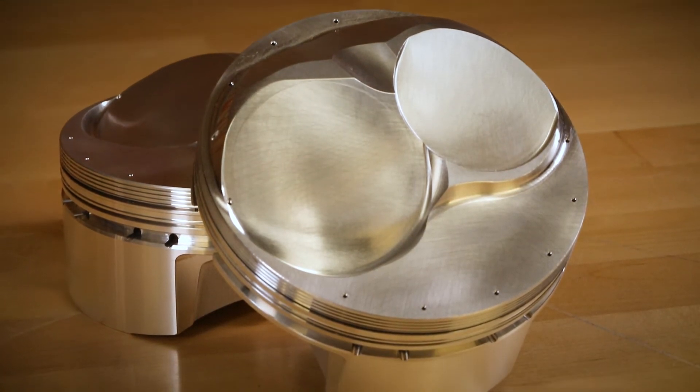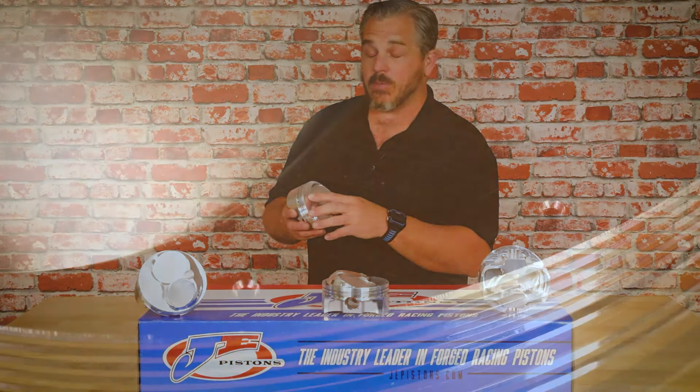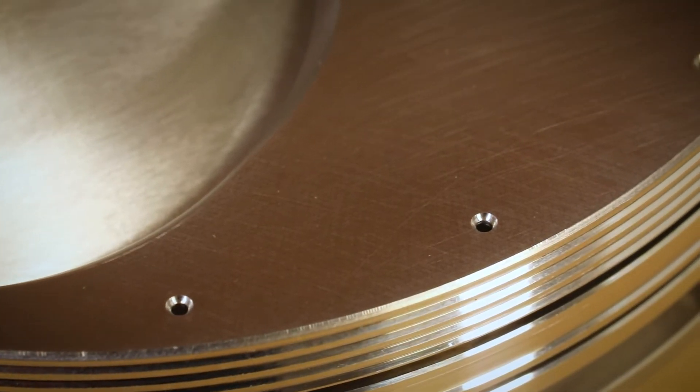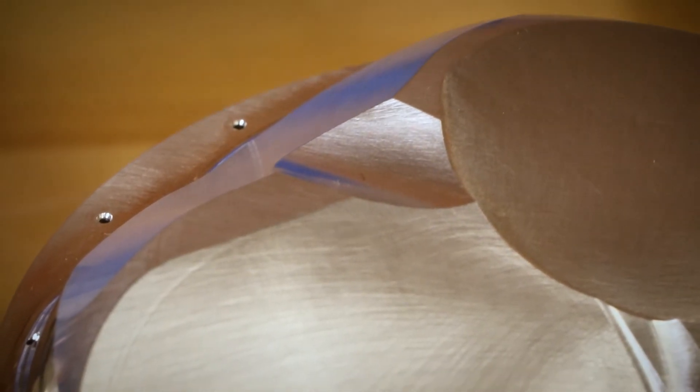This piston features vertical gas ports. Vertical gas ports are designed to add gas pressure to the backside of the ring. This gas pressure positively loads the ring up against the cylinder wall for maximum ring seal.